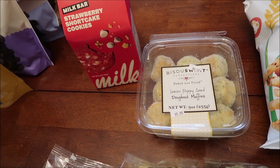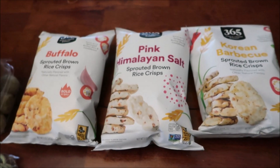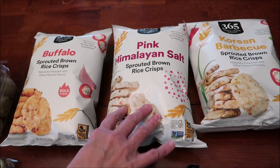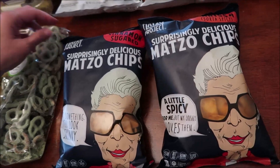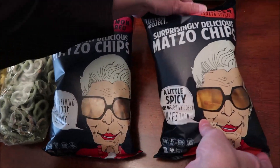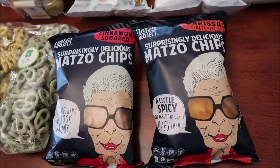At Whole Foods we bought these 365 sprouted brown rice crisps in buffalo, pink Himalayan salt, and Korean barbecue. The Matzo Project had these cinnamon sugared matzo chips and harissa matzo chips.